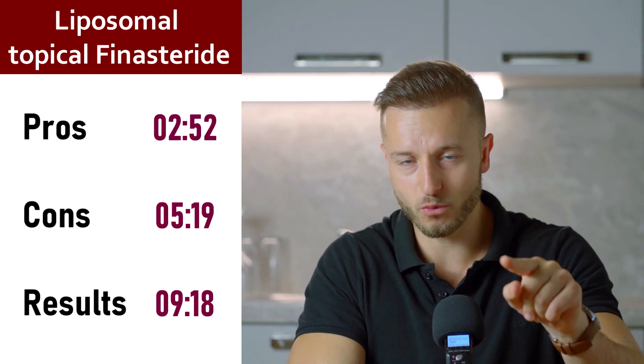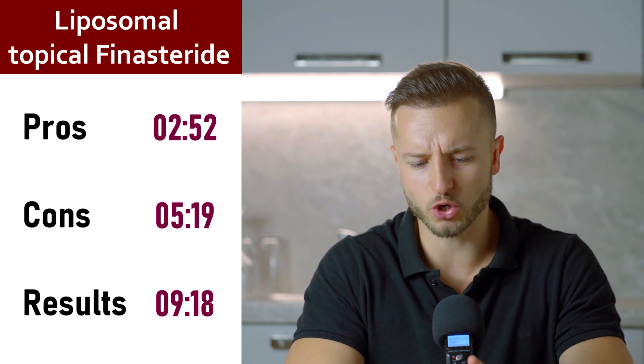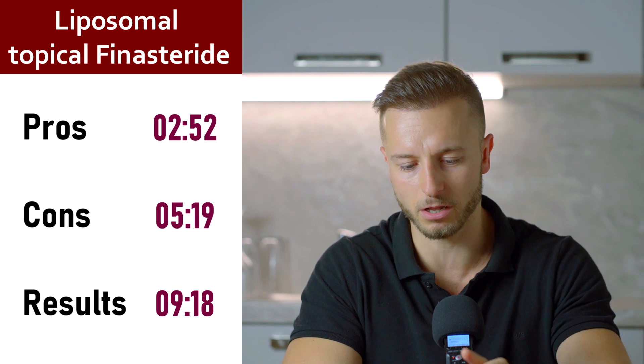Welcome back everybody, my name is Matt and you are watching my hair loss and hair transplant related channel. If you are new, feel free to subscribe. Now let's start with the topic of today's video, but before we jump right into the before and after results, let me show you how this topical finasteride liposomal gel differs from the usual hydroalcoholic topical finasteride solutions.